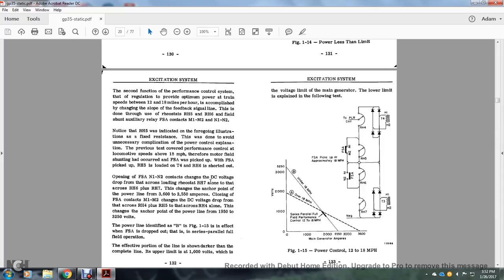The DC voltage drops across the loading rheostat RH7 alone, with rheostat RH6 plus rheostat RH1, changing the anchor point of the power line from 3,600 to 2,550 amperes. Closing the field shunt auxiliary contactors M1 and M2 — since the DC voltage across RH4 plus RH5 crosses to RH4 alone — changes the anchor point for the power line from 1,950 to 3,250 volts. The power line is identified as line B. The field shunt auxiliary is dropped out in the series-parallel fold operation. The effective portion of the line is shown darker, and the complete upper limit is the third function of the performance control system: regulating main generator power.